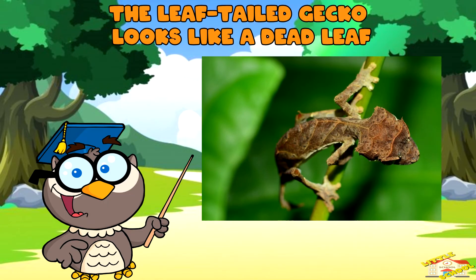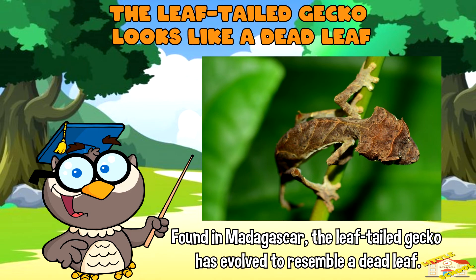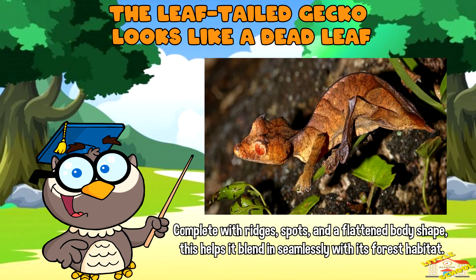Found in Madagascar, the leaf-tailed gecko has evolved to resemble a dead leaf, complete with ridges, spots, and a flattened body shape. This helps it blend in seamlessly with its forest habitat.